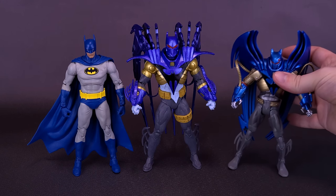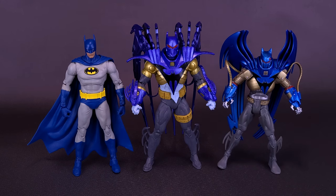I also thought it would be fun to bring in the original DC Multiverse — not the one from McFarlane Toys, but the one from Mattel. They had also done a Knight's End Azrael Armor Batman. You can see how much smaller it is compared to the one that we get from Todd's team.